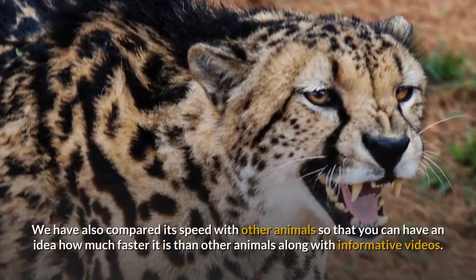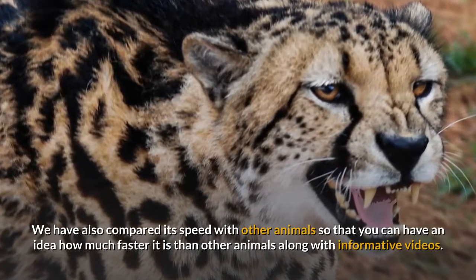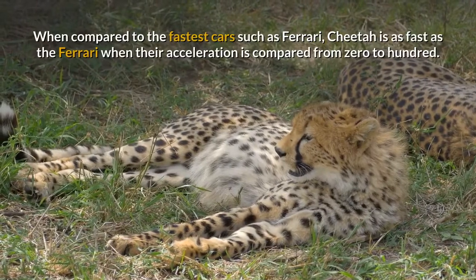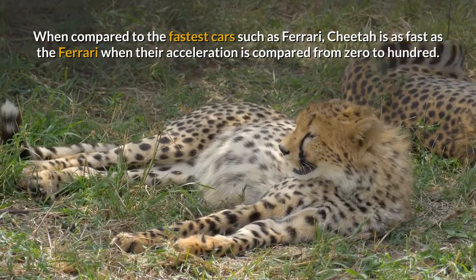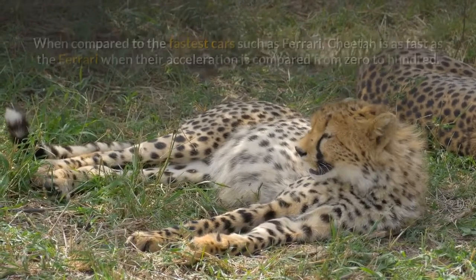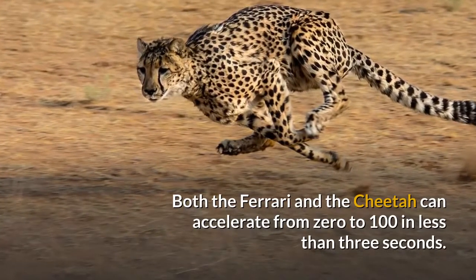We have also compared its speed with other animals so that you can have an idea of how much faster it is than other animals, along with informative videos. When compared to the fastest cars such as Ferrari, the cheetah is as fast as a Ferrari when their acceleration is compared from 0 to 100. Both the Ferrari and the cheetah can accelerate from 0 to 100 kilometers per hour in less than 3 seconds.